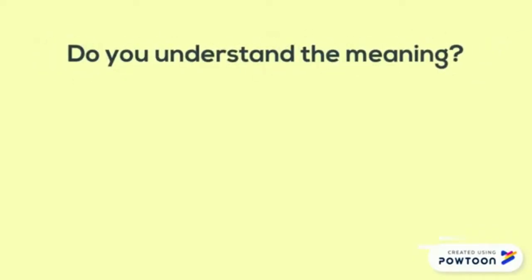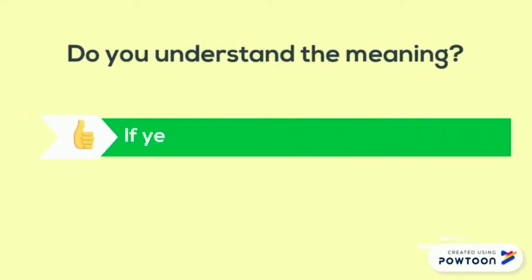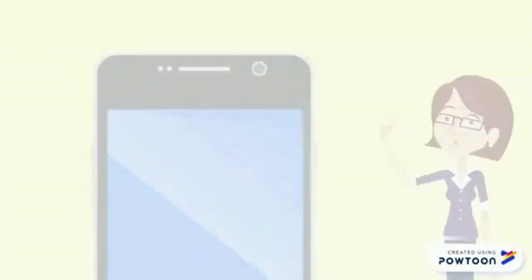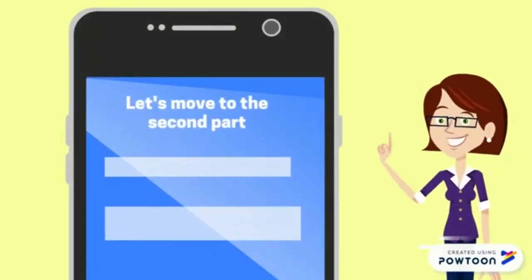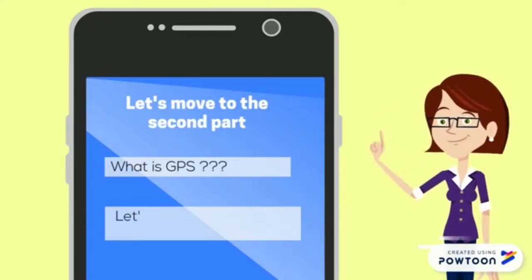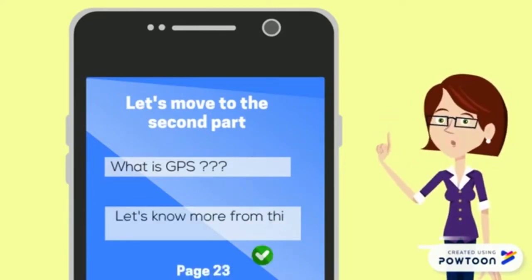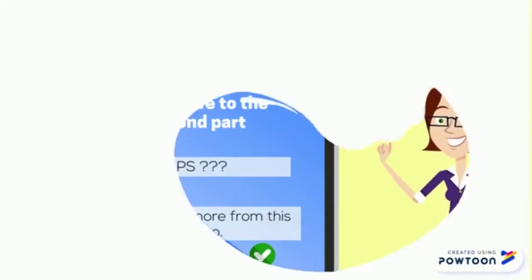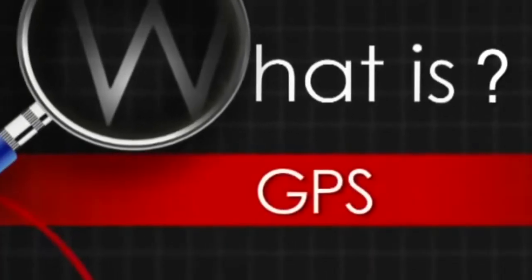Do you understand the meaning? If yes, then do the quiz. If no, then replay the video. Let's move to the second part. What is GPS? Let's know more from this video. Page 23. I'm going to answer the question: what is GPS?